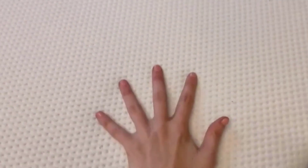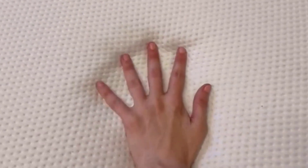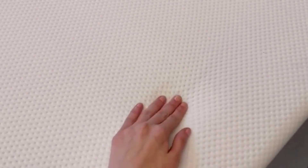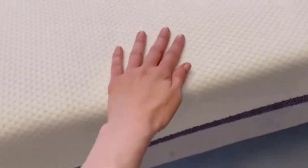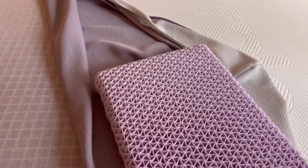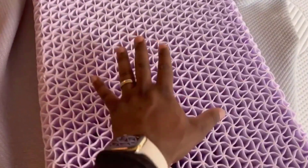Number 2: Optimal Temperature. The Purple Mattress is a game-changer when it comes to temperature regulation. It boasts over 1,400 air channels integrated into the temperature-neutral GelFlex Grid, along with breathable foams in the base. This clever design ensures that you maintain a comfortable sleep temperature throughout the night. No more waking up sweaty or shivering.